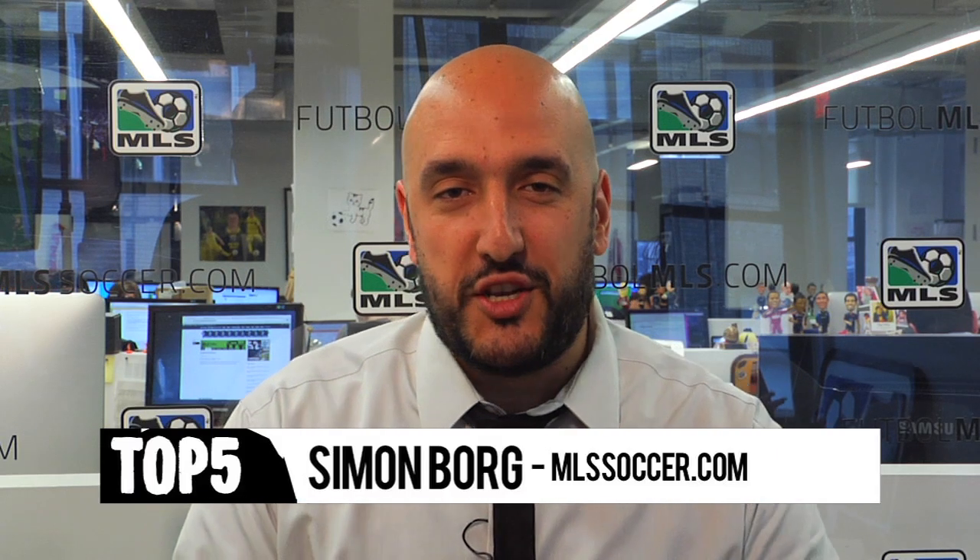Hello everyone and welcome to this week's edition of the MLSsoccer.com Top 5. I'm Simon Borg. It's Jersey Week in Major League Soccer and I'm hearing a lot about 'oh this jersey is the best of all time, that's the best of all time.' Please — these five jerseys are the best of all time.